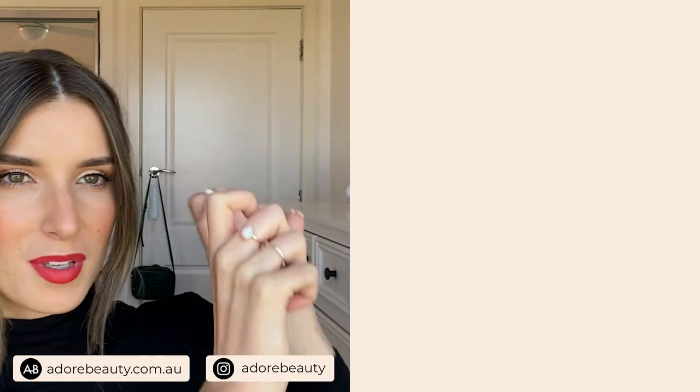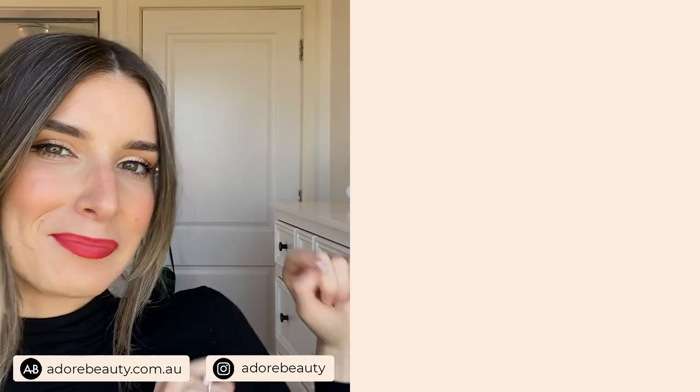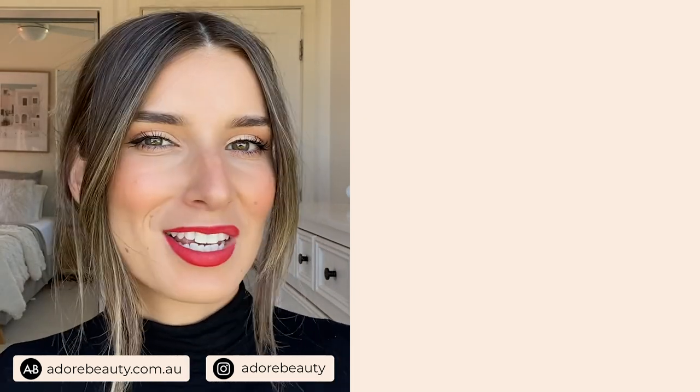Those are my top five rapid-fire tips for long-lasting makeup. I hope you enjoyed it. If you have any recommendations for long-lasting makeup, please pop them in the comments below. And if you create a Christmas look, tag us on Instagram at Adore Beauty so that we can see your beautiful face. If you would like a breakdown on a beginner's makeup tutorial with me, then just click up here. Or if you want to see our last video, just click over here. Thanks so much for tuning in, and I hope you have a beautiful Christmas — we'll see you next time!